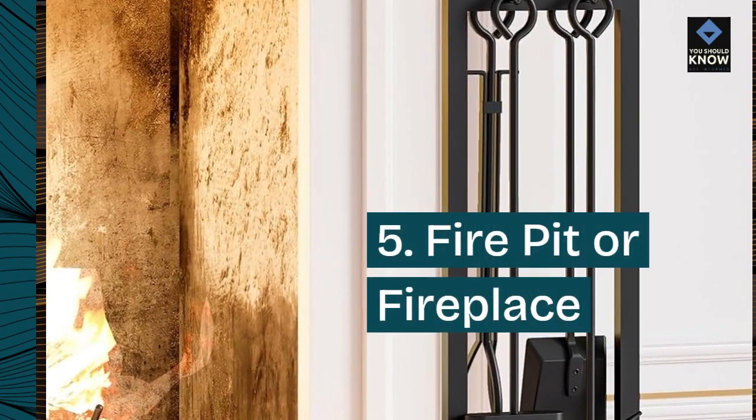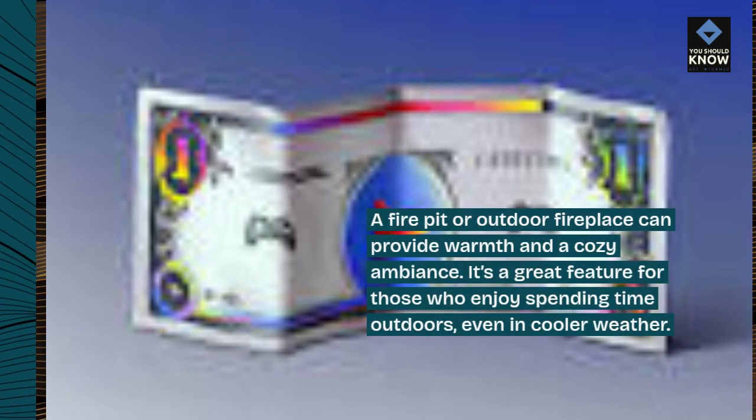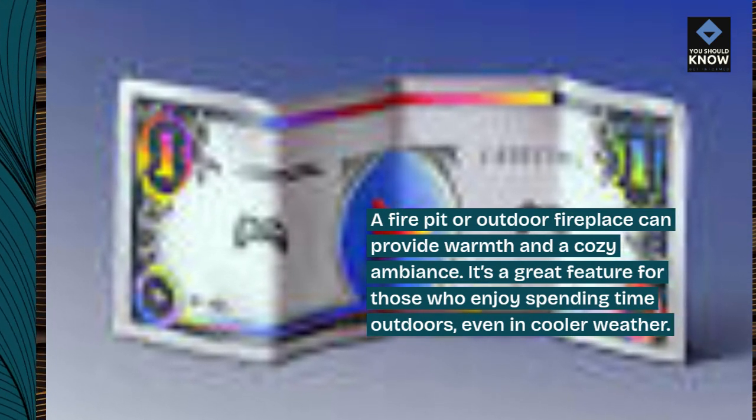5. Fire pit or fireplace. A fire pit or outdoor fireplace can provide warmth and a cozy ambiance. It's a great feature for those who enjoy spending time outdoors, even in cooler weather.